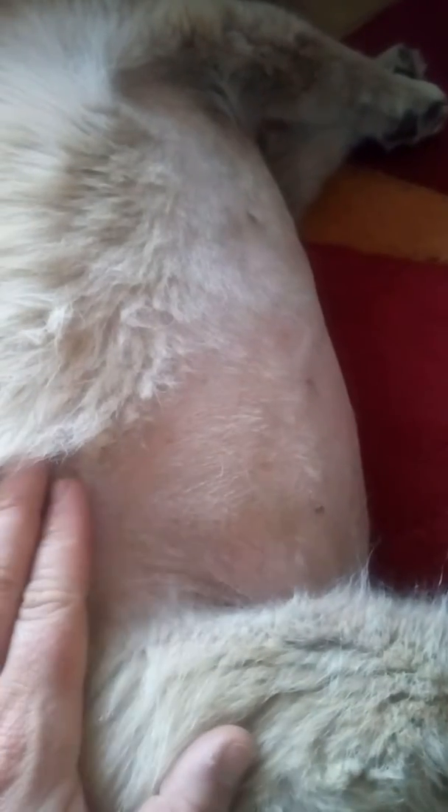She's now started Vetoryl, which is quite a strong medication, but hopefully we'll start to see improvements. I really wanted to raise awareness — it does affect older dogs. Chippy's 12, and it does affect certain breeds. Chippy is from Gran Canaria and she's quite a small breed.